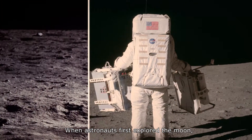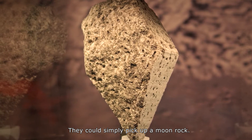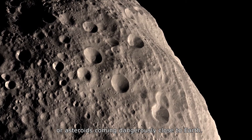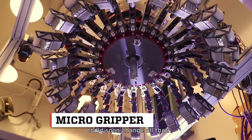When astronauts first explored the moon, acquiring lunar samples for study on mostly flat terrain was easy — they could simply pick up a moon rock. But that's not the case when it comes to investigating other celestial bodies, like the rugged surface of Mars or asteroids coming dangerously close to Earth. Luckily, new innovations in space robotic technology could soon change all that.